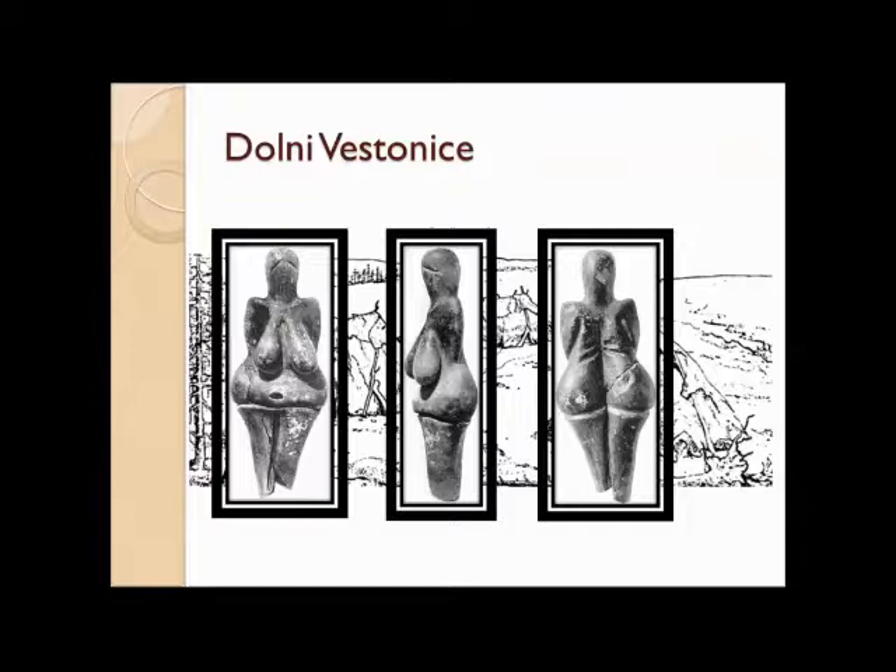People knew for a very long time that if you took certain kinds of fine-grain soils — which we'd recognize as clays — and mixed them with water, you could mold them into other shapes. And if you heated them to a high temperature in a fire, they would be locked like that — they would stay like that. Some of these figurines at Dolna Vestinica date to maybe 25,000 years ago or so.